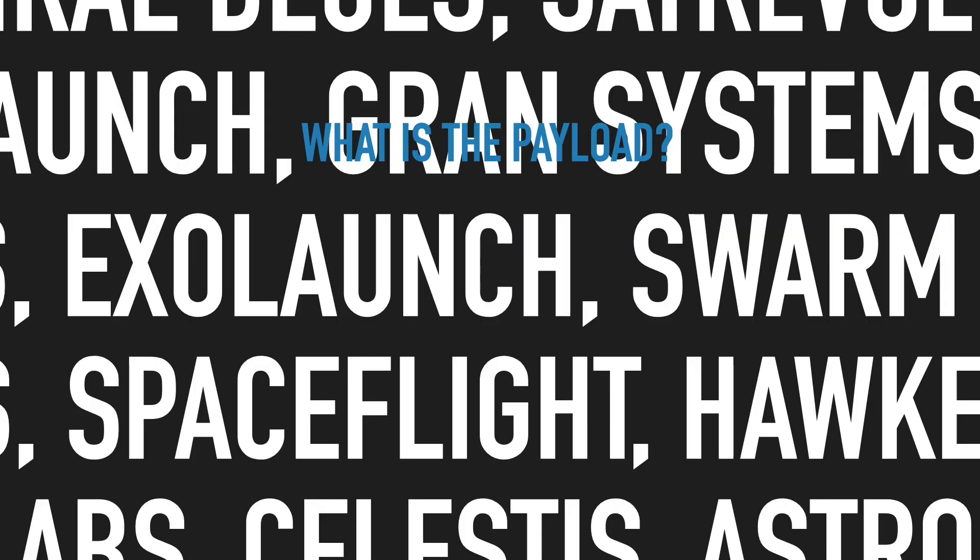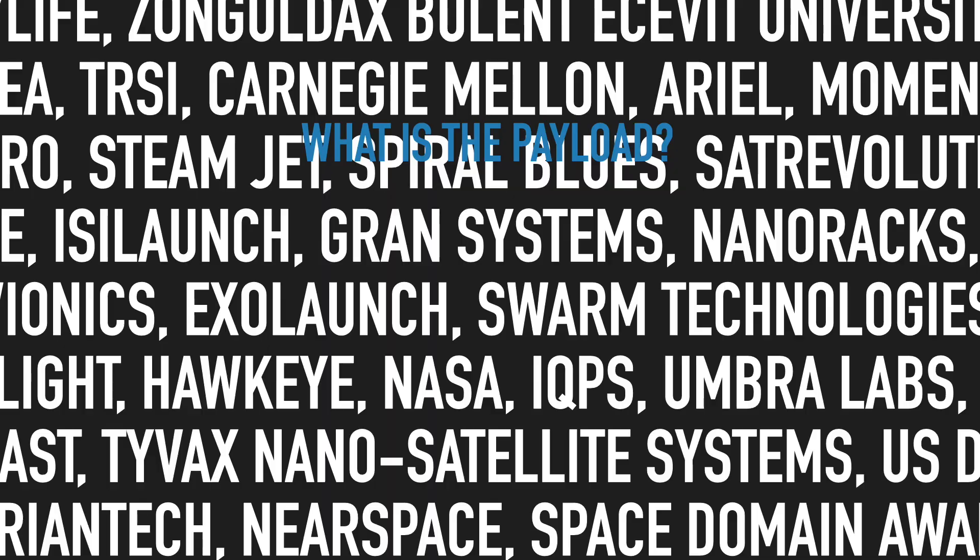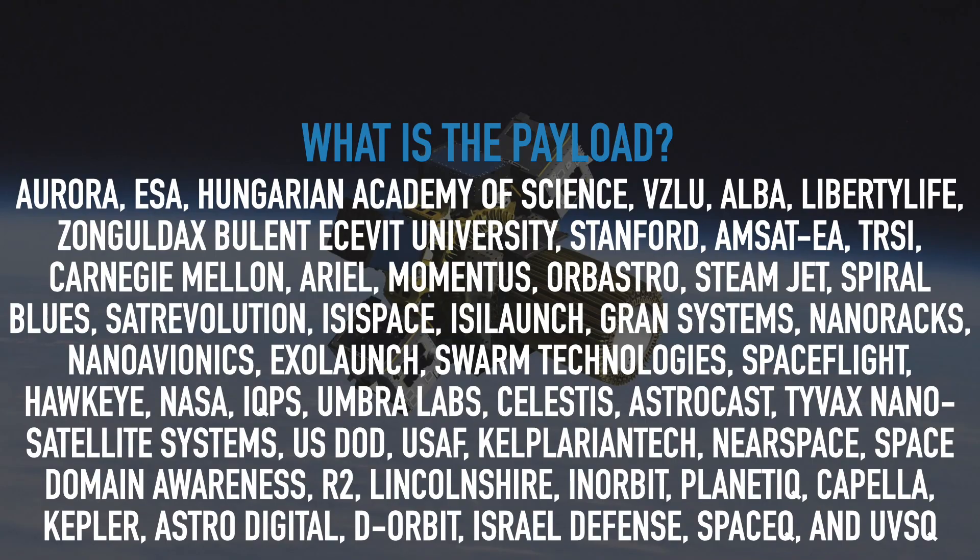Zoom out a bit... zoom out a bit more... yes, that's right. The name of this payload is... Now you might be thinking that does not sound right, and you're correct — me speaking at 20 times speed does not sound right, but that is the name of the mission.